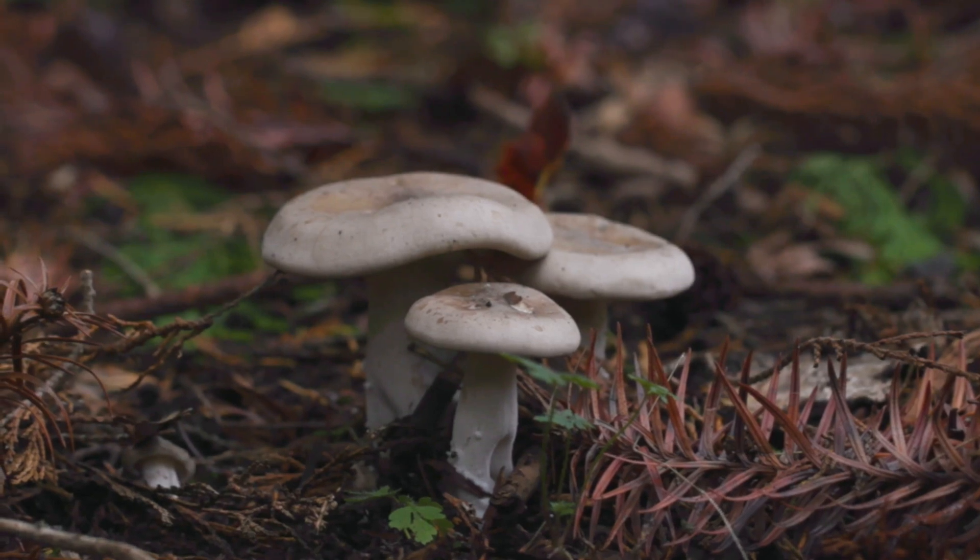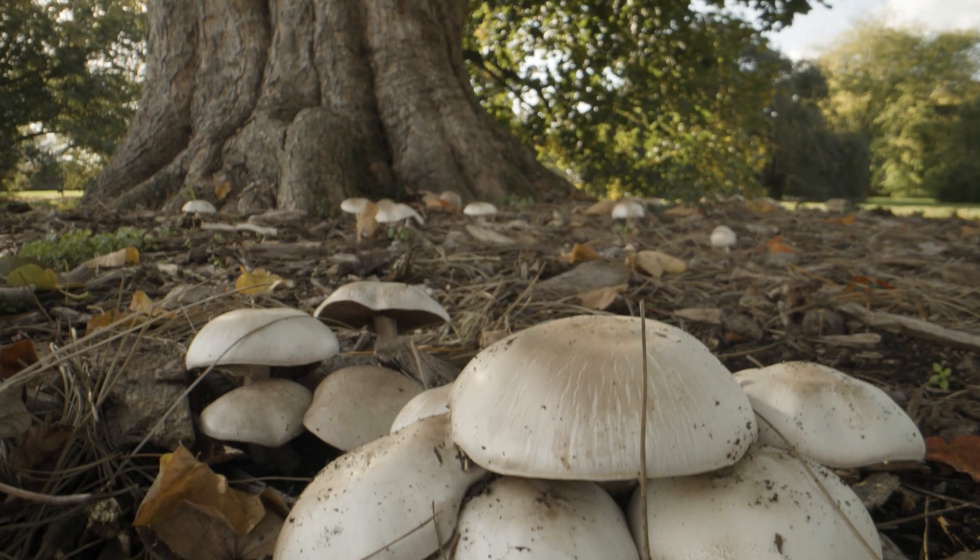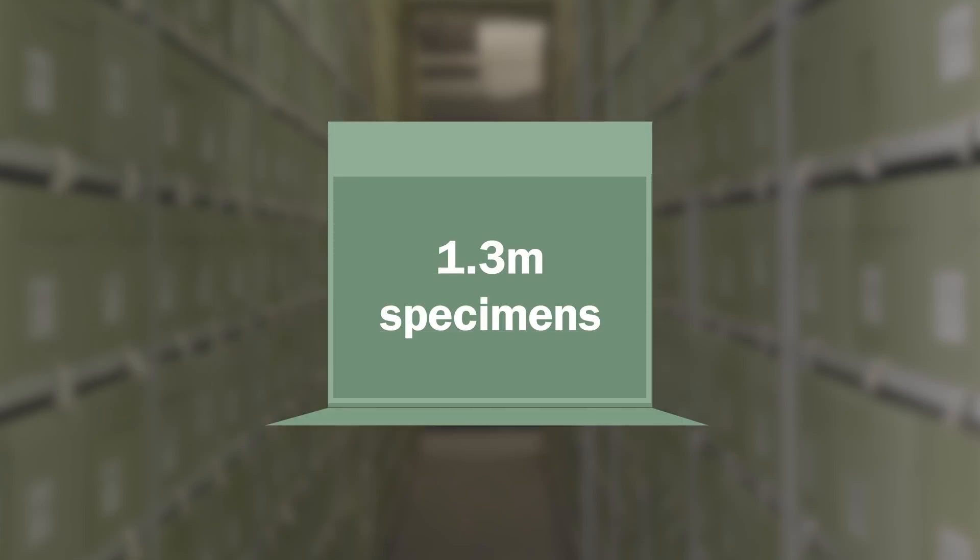Most of what we have in the fungarium is dried fruiting bodies because that's what people are able to collect and dry. Kew has 1.3 million specimens here in the fungarium and obviously we'd love to show you them all, but we can't. So instead we've picked a few of our favourites from the UK.